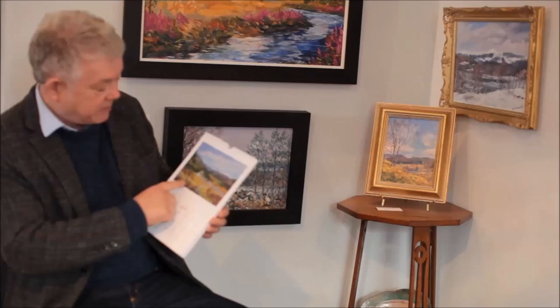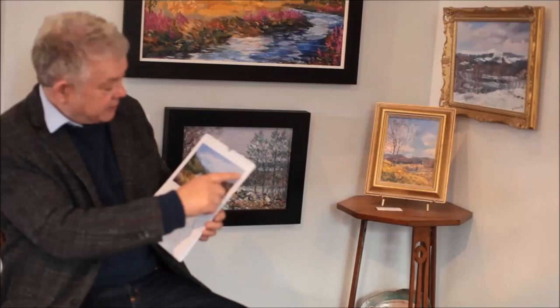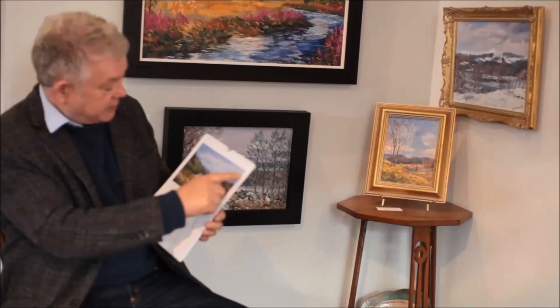I'll give you two tips with this one. The birch trees are quite simple — I've completely missed out the heather that was in front of them. But the main tip is that these clouds are angled. In reality they were straight across, but angling them, much like the river, gives you a real depth in the painting.